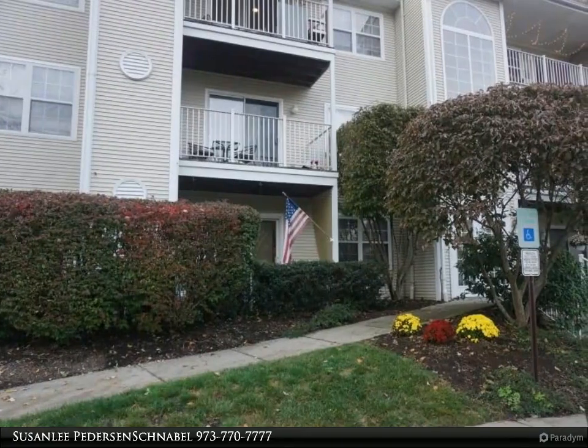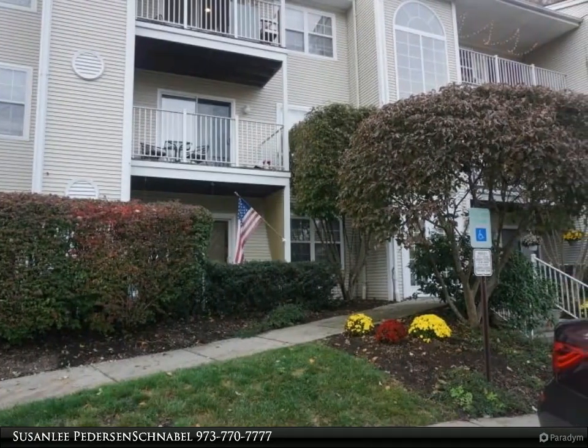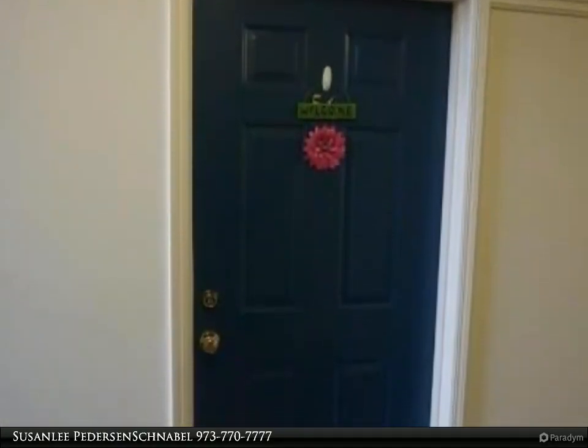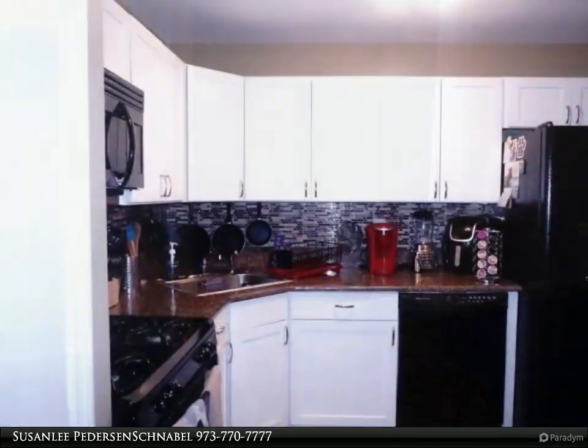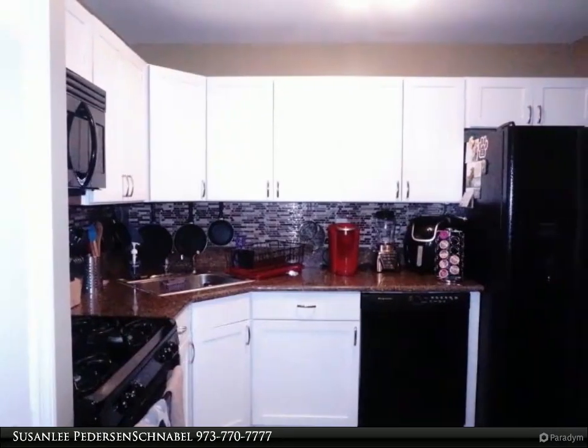This Remax House Values Property Video is presented by Susan Lee Pedersen Schnabel. Beautiful one bedroom, one bathroom with office area in the Seasons Glen. Move right into this first floor unit with renovated kitchen and open floor plan. Generously sized master bedroom features walk-in closet.